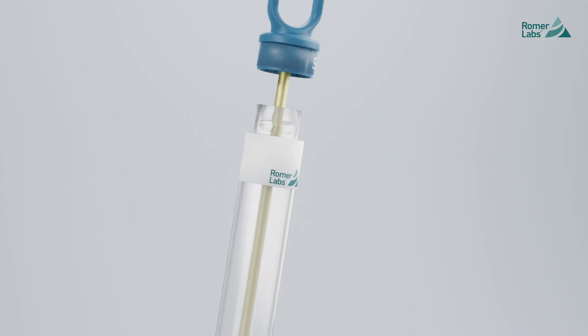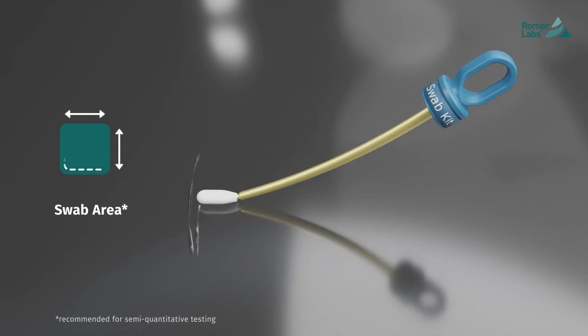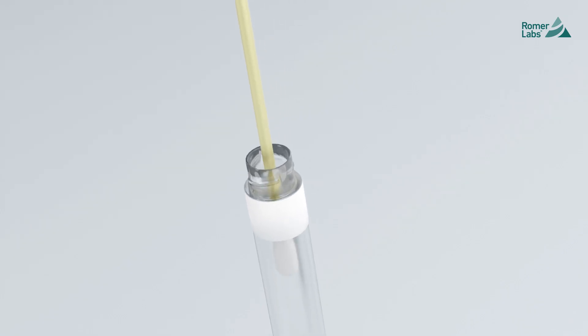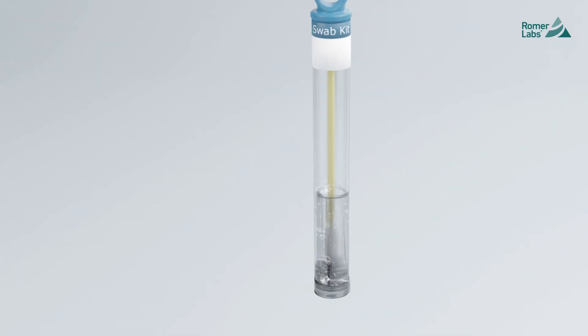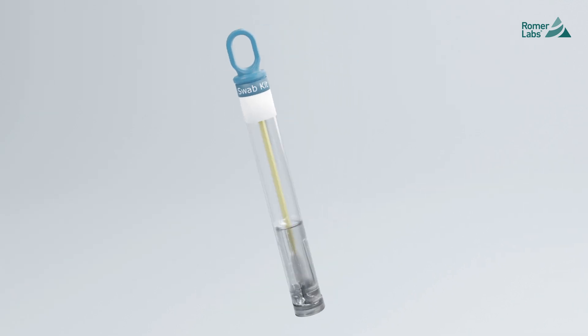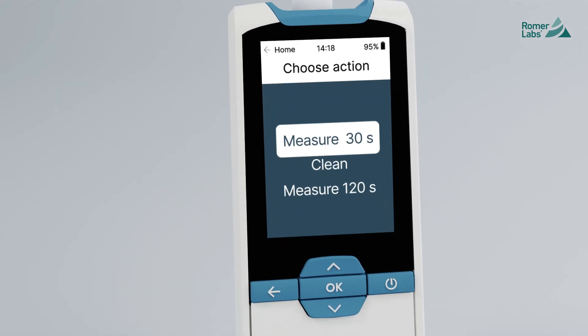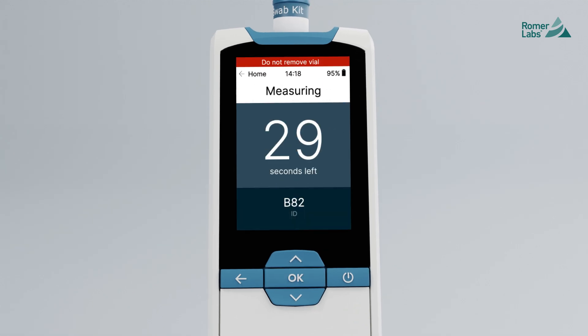Here's just one example of how it works. Swab an area of 20 by 20 centimeters, or 8 by 8 inches. Dip the swab into the CytoQuant tube and shake to suspend the bacteria. Then place the swab kit in the CytoQuant device, press OK to run the test, and read the results.